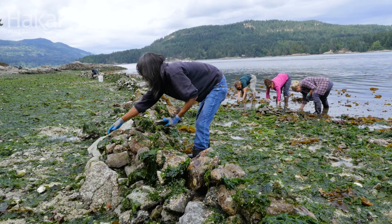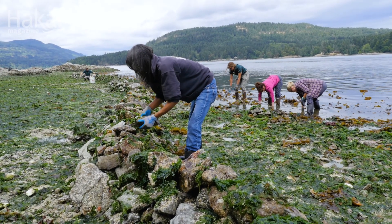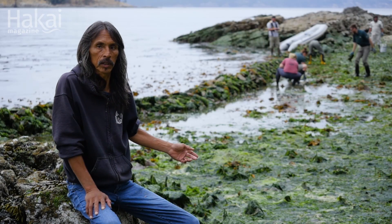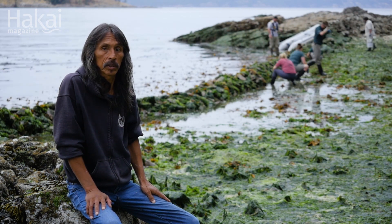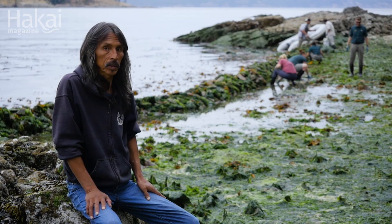Our ancestors probably touched this rock, and that satisfies me in a way — knowing that I'm rebuilding another wall. I could bring my kids and my grandkids here to the same beach. One day it'll be just as good as it used to be, and I think this beach will come back to life.